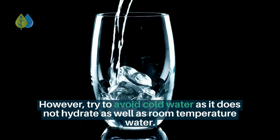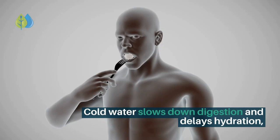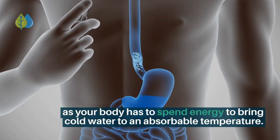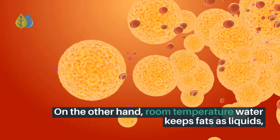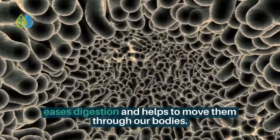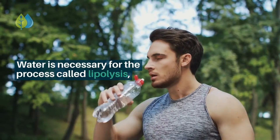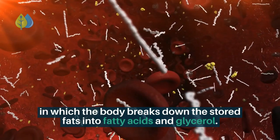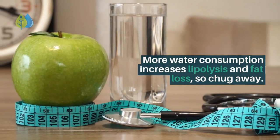Try to avoid cold water as it does not hydrate as well as room temperature water. Cold water slows down digestion and delays hydration, as your body has to spend energy to bring cold water to an absorbable temperature. Room temperature water keeps fats as liquids, eases digestion, and helps move them through our bodies. Water is necessary for the process called lipolysis, in which the body breaks down stored fats into fatty acids and glycerol. More water consumption increases lipolysis and fat loss.